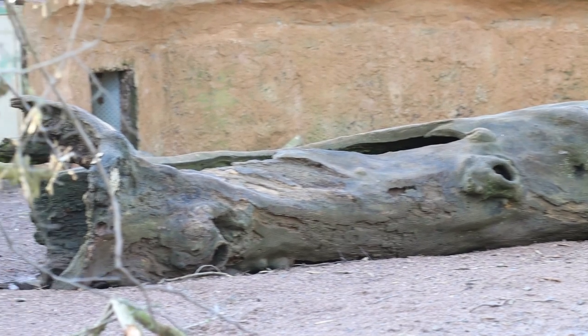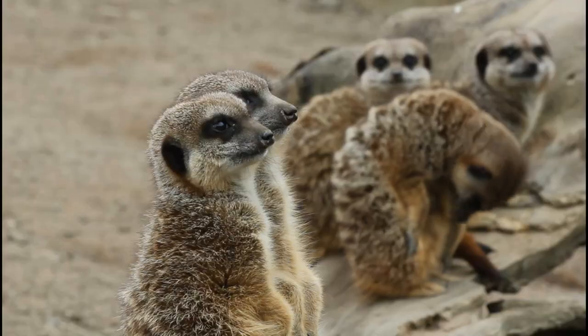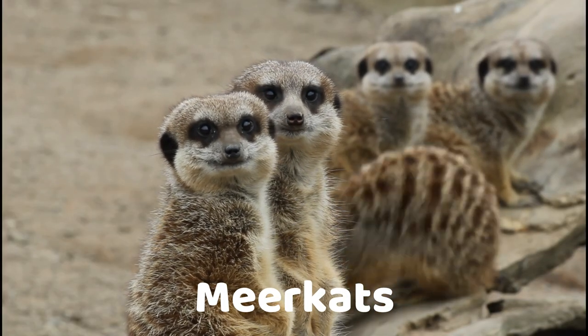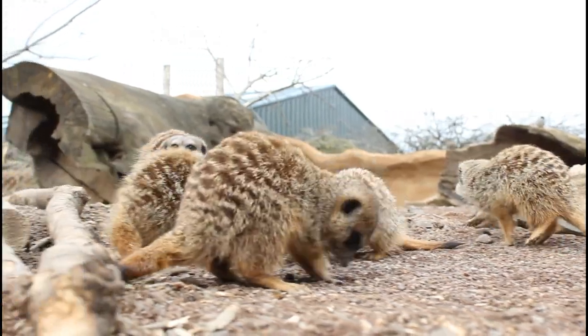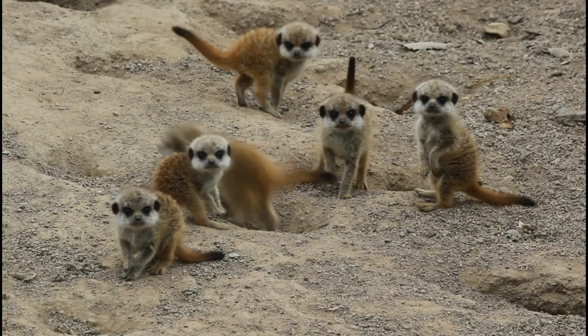For our first species, take a look at these different shots and have a guess who you think might live in this habitat. If you guessed meerkat, then you are correct. Meerkats are from southern Africa, from the Kalahari Desert. It is very hot in the daytime and below freezing at night time, so the meerkats have adapted in order to suit the extreme temperatures.